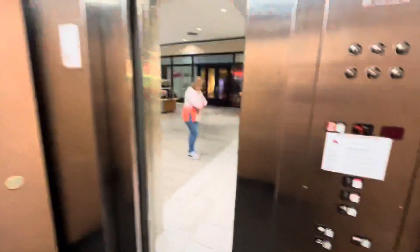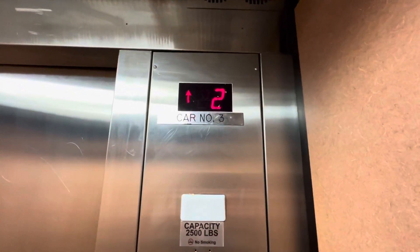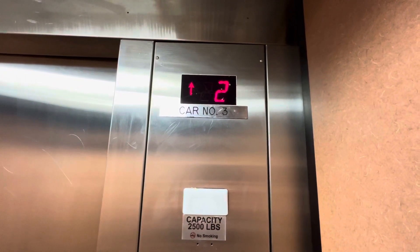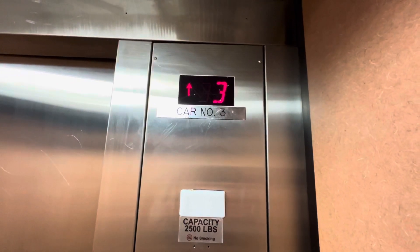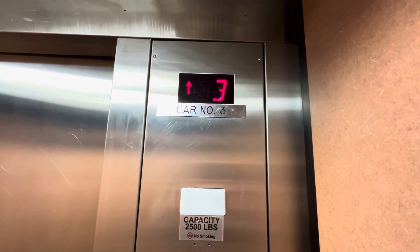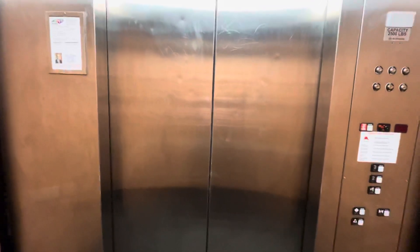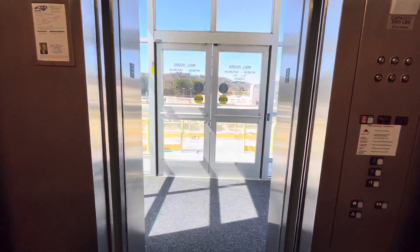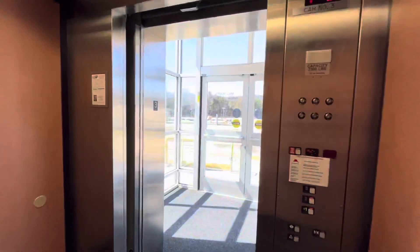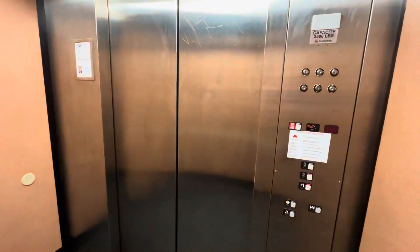Let's go up to three. Let's go to two and one. Let's get a cab view.